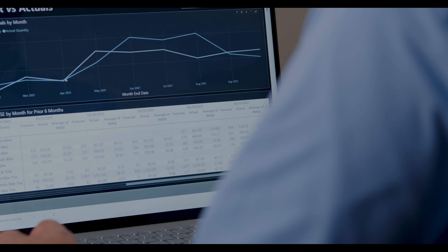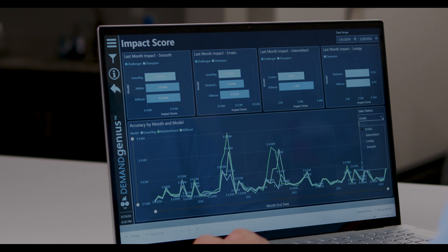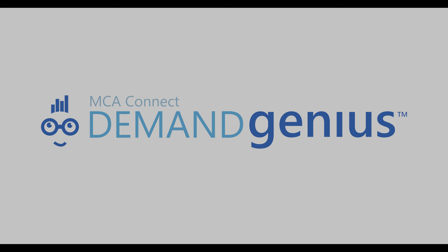We have the financial function, which will give you the key financial metrics. We also use it for sales performance. We recently implemented a cycle counting program across all of our facilities — that was through Dynamics 365 and MCA Connect. It's made a substantial improvement in our inventory accuracy. One of the biggest challenges we have from an inventory standpoint is during busy season we get so full we can't move, so we've been looking at how we can improve our ability to forecast using the Inspire platform along with Demand Genius to do some predictive forecasting.